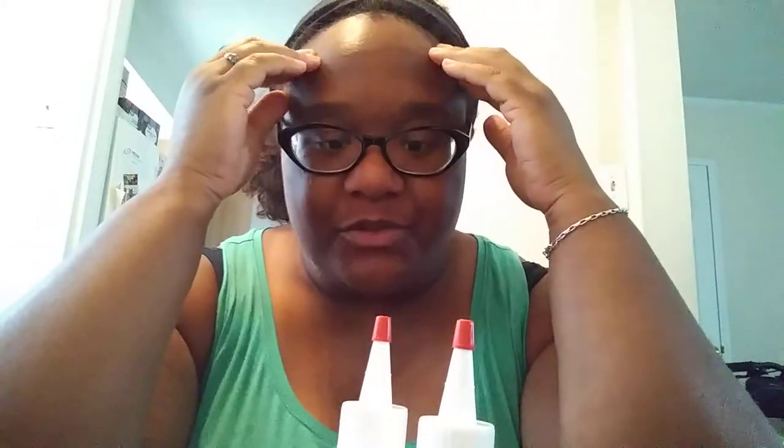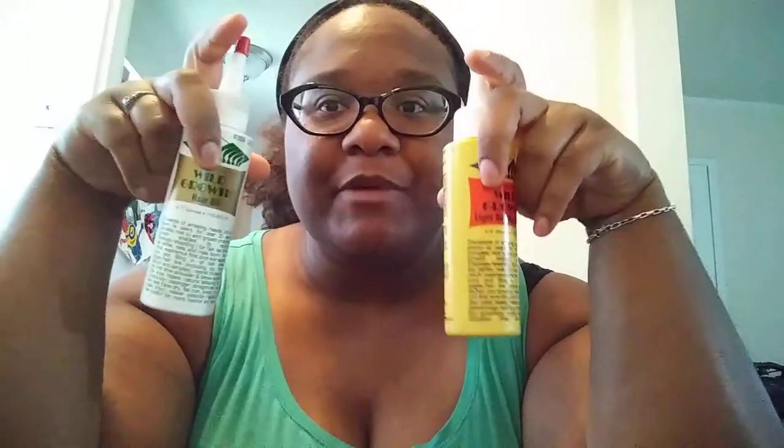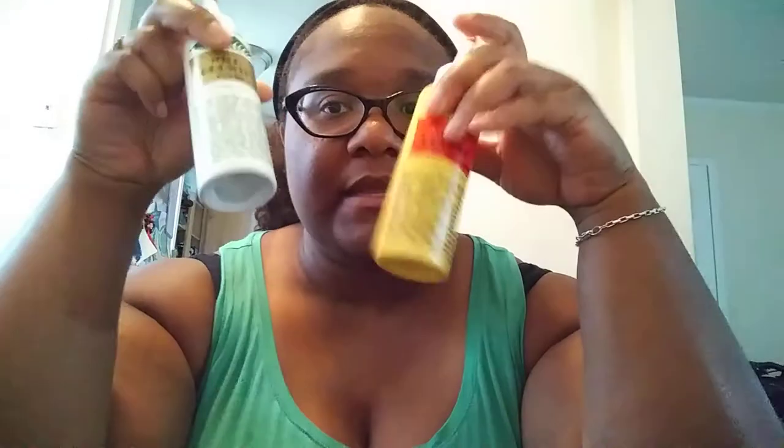So yeah, my edges — they're there, we've already been through this. They're there but they're thin. I was thinking about doing this with that. I've been putting, like, black castor oil — black Jamaican castor oil — on them. I want to give away these.